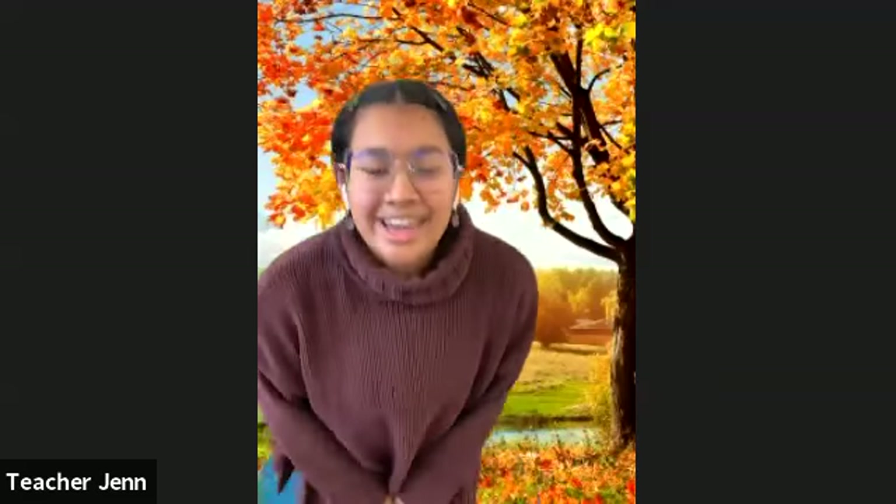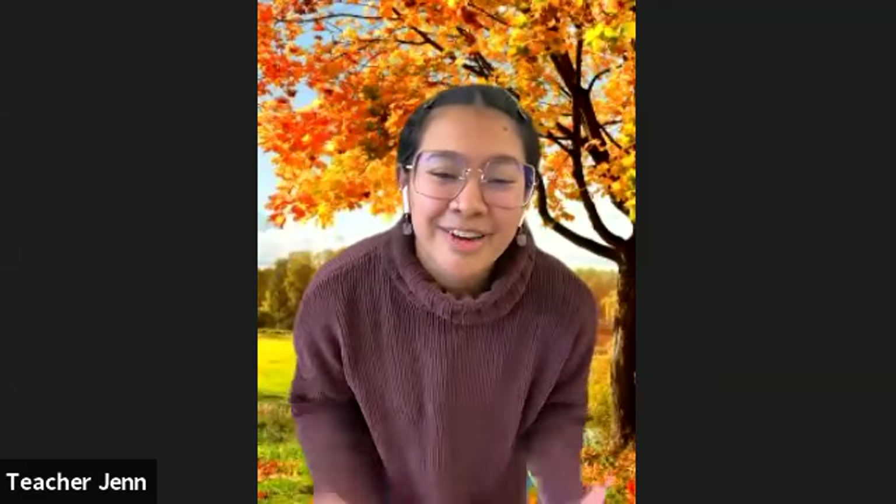My body is all calm and I'm really, really happy you guys could join me today for this super fun fall-themed yoga. I will see you guys soon — bye!